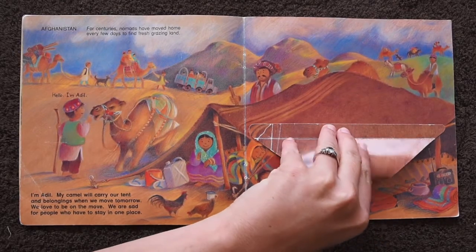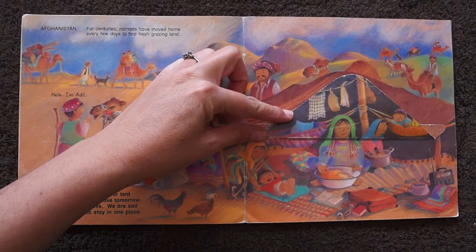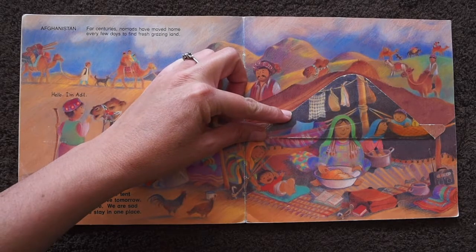Let's look in their tent. Look! They have everything they need inside their tent.